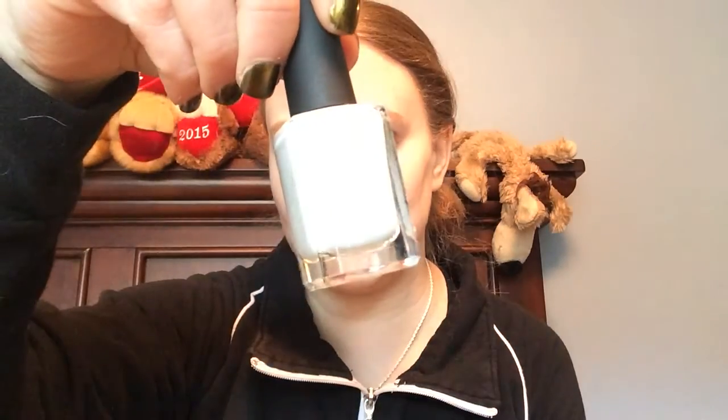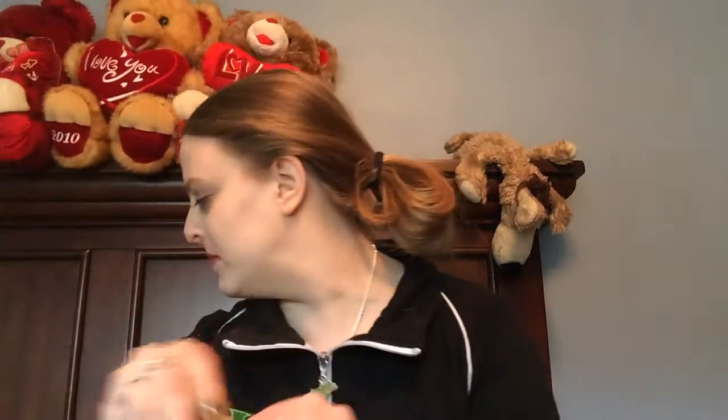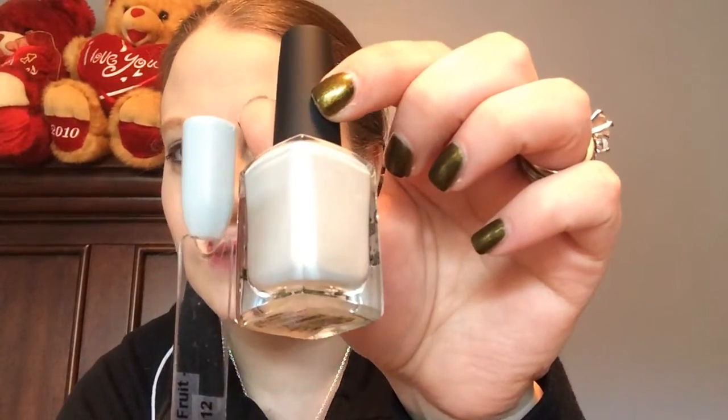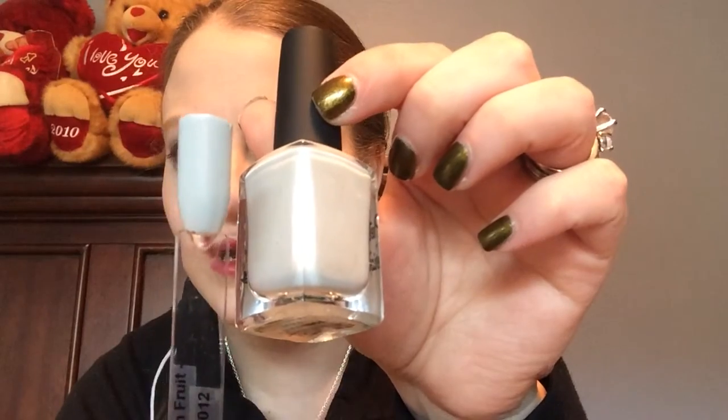First off, this one was on clearance. It's called Forbidden Fruit. It's like an off-white or extremely pale gray with a silver shimmer to it. You might be able to see the shimmer a little bit. Here is the swatch for it — the shimmer isn't really coming through on camera, but that's one of them.